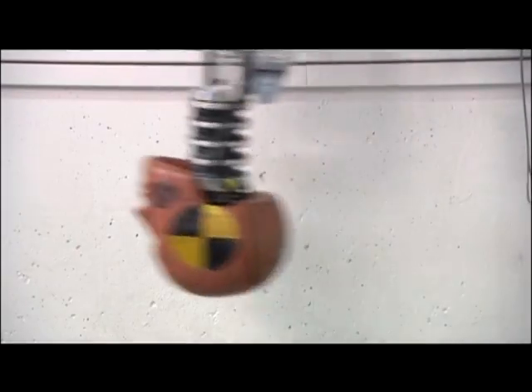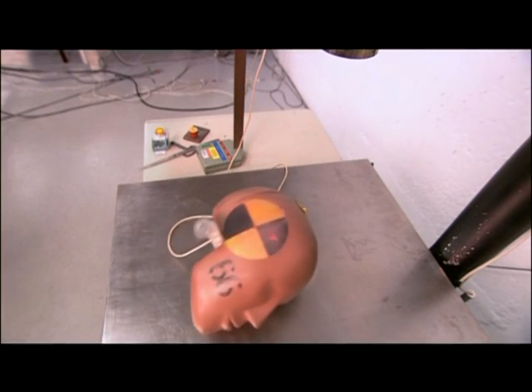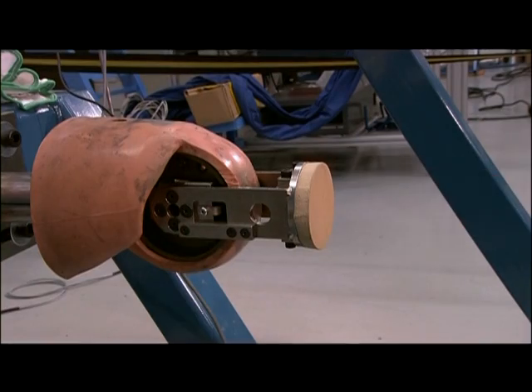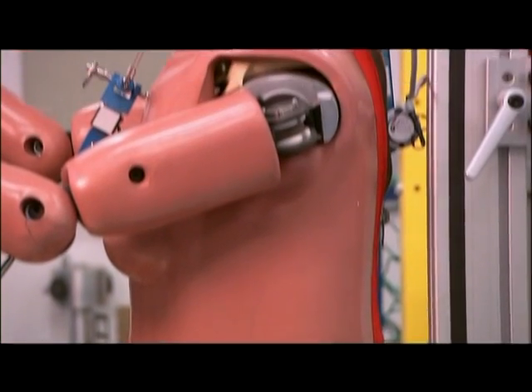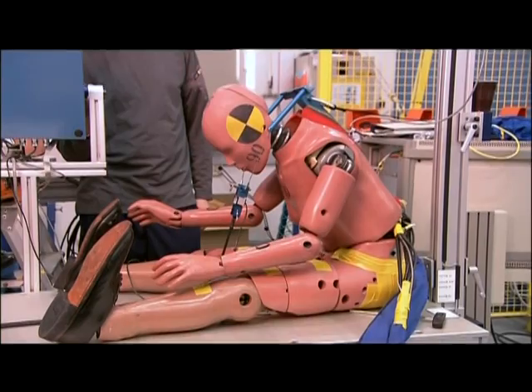The crash test dummies that are used are also extremely important in this research. In the future I think we will see even more flexible dummies — that is, dummies that can be used in multiple events: when the car crashes twice maybe, in more slow events, or run-off-road events.